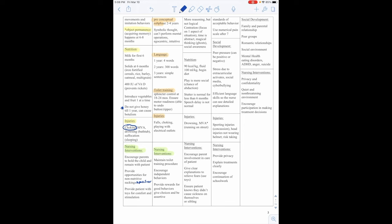Eyes, ears, and throat disorders: Conjunctivitis is caused by allergy, trauma, bacteria, or viral infection — it is very contagious. Signs and symptoms are redness, edema, discharge, and burning. Nursing interventions include hand hygiene, not sharing towels, antibiotics or antiviral eye drops or ointment, no school or daycare until 24 hours after antibiotic administration, and avoiding rubbing eyes, wearing contacts, or wearing eye makeup.